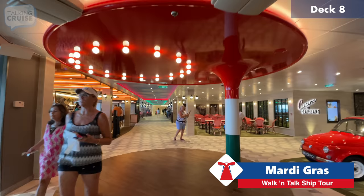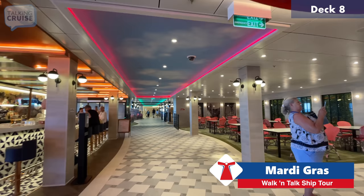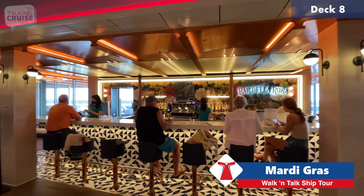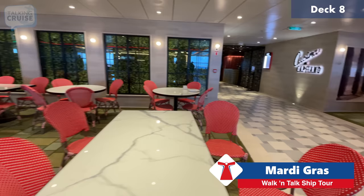We're entering another zone — La Piazza, the Italian-inspired area. They've always had a pizzeria on board but they've really taken it and run with it. For example, here you have Bar De La Rosa, which gives a nice view inside and out with specialty coffees and cocktails available most of the day. There's a little area that looks like alfresco dining but is actually still inside.